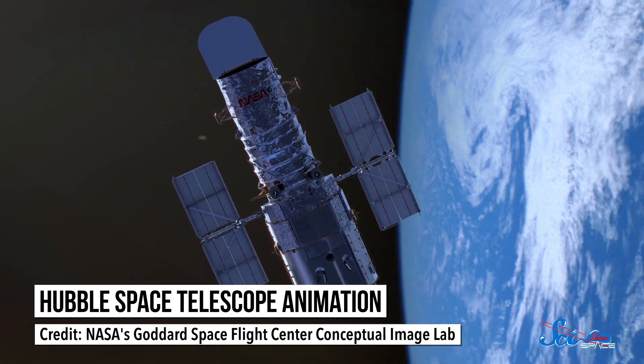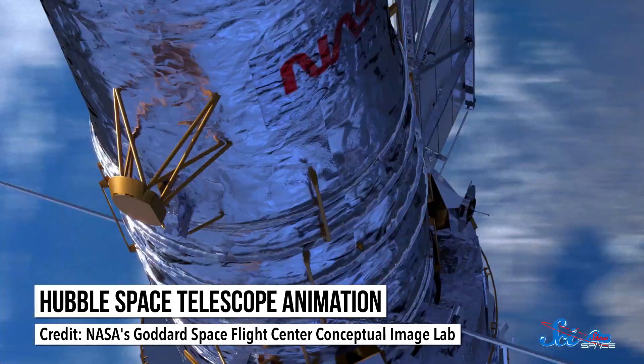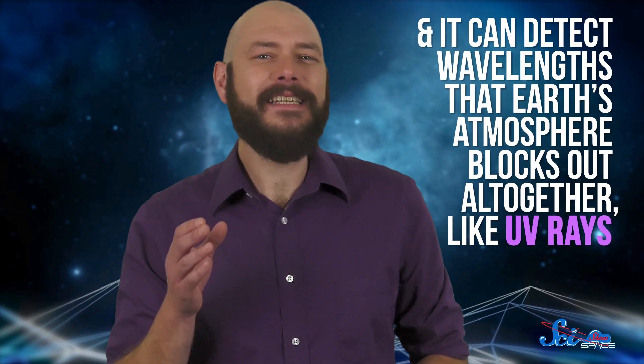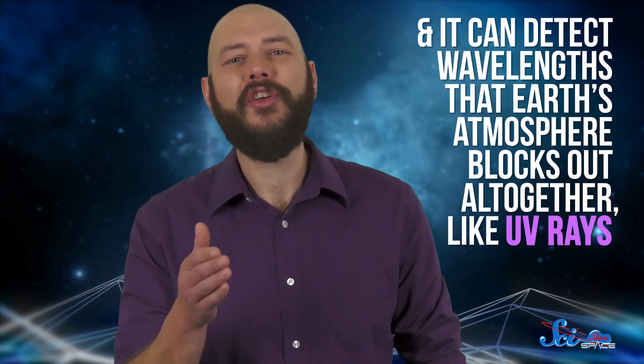First, Hubble has a leg up by being in space. Since it doesn't have to deal with turbulent air molecules which blur light, it can pick out details more than ten times sharper than the best telescopes on the ground. On top of that, it can detect wavelengths that Earth's atmosphere blocks out altogether, like UV rays.